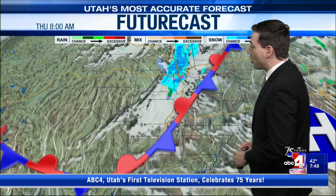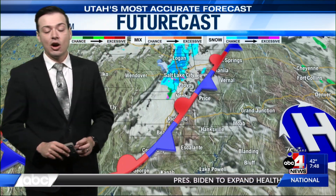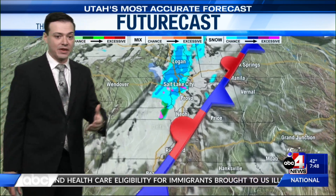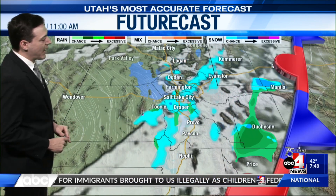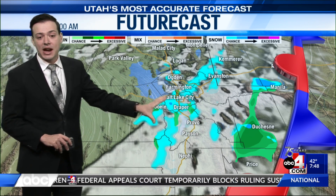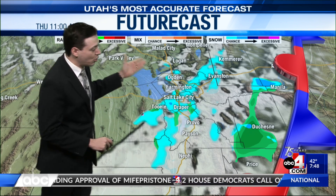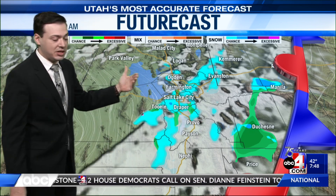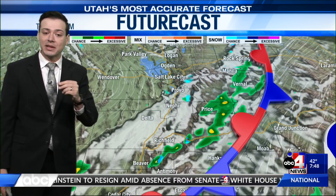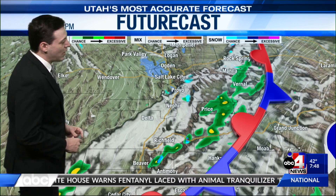Even though the avalanche threat has gone down, it hasn't gone away completely. Hopefully we see Little Cottonwood Canyon open, because Big Cottonwood Canyon was able to open to both uphill and downhill traffic yesterday. Looking at the future cast at 11 o'clock this morning, there's still going to be a decent chance for showers even along the Wasatch Front, mainly into Salt Lake and Utah counties. With the colder air continuing to move in, we could see times of rain, times of wintry mix, and times of straight snow. Not expecting anything significant down in our valleys — we could pick up over a couple of inches in the mountains.